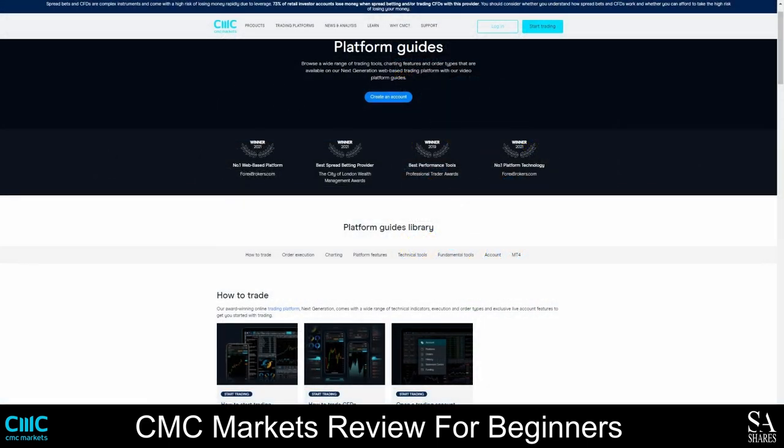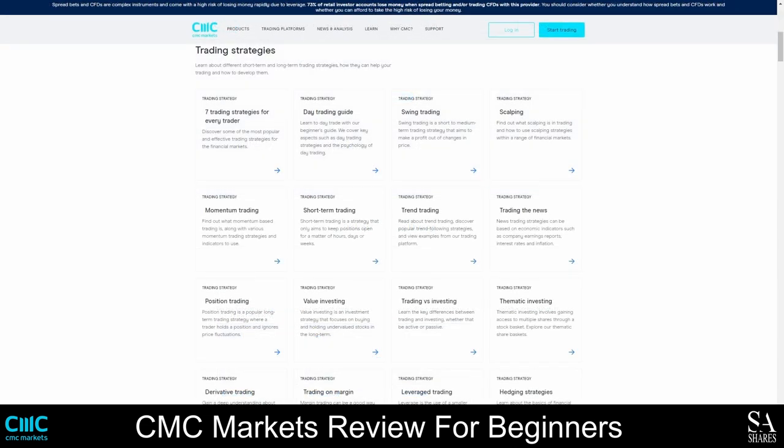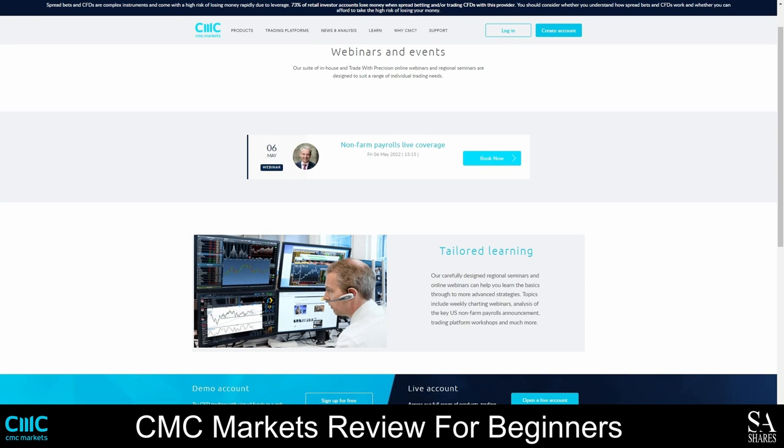With regards to educational resources, CMC Markets is one of our favorite brokers for beginners because they offer plenty of high-quality trading guides that cover a variety of topics, from the basics of trading CFDs and spread betting to using technical indicators and fundamental analysis. You can also attend webinars and events and get exclusive market insights. If you choose CMC Markets as your first broker, you will have access to some of the best training material and market data in the industry, and you can practice trading on two exceptional platforms without risking any money.